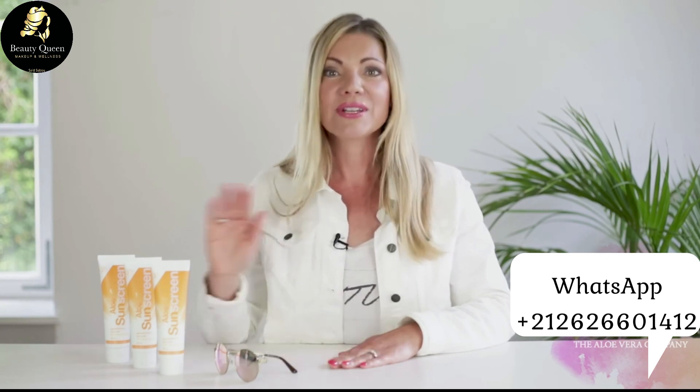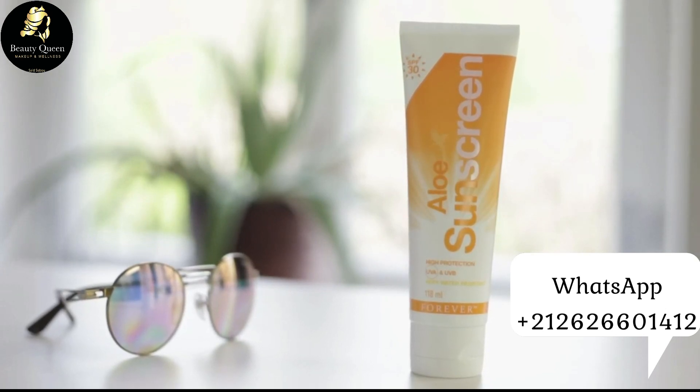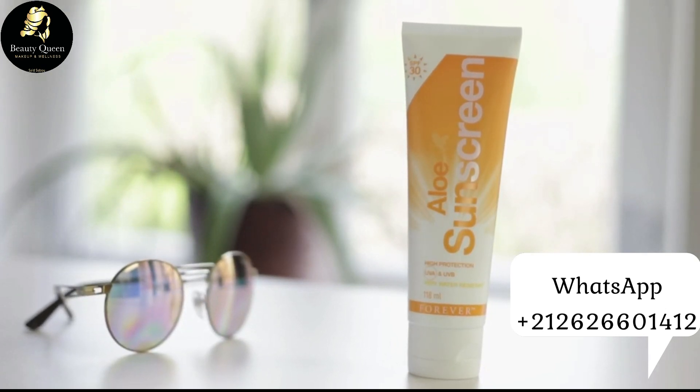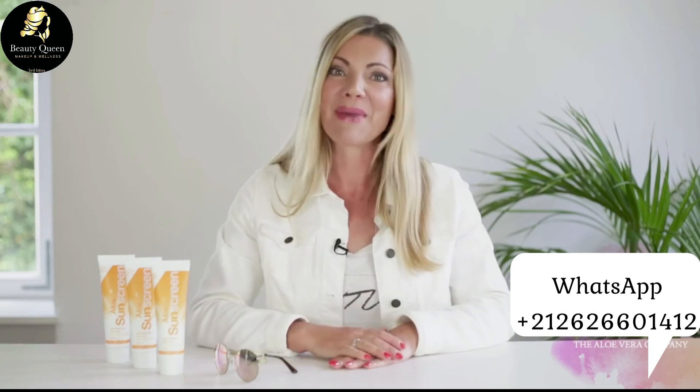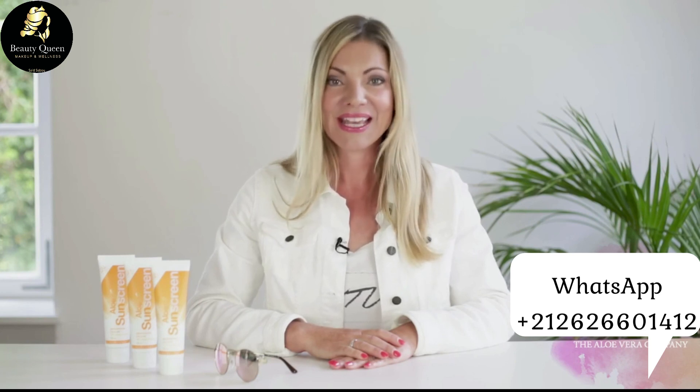Aloe Sandscreen est facile à appliquer sur la peau, absorbe rapidement et ne laisse pas de film gras. Quand tu appliques la crème, tu remarqueras que le parfum estival te donnera l'envie de passer des vacances et de voyager.